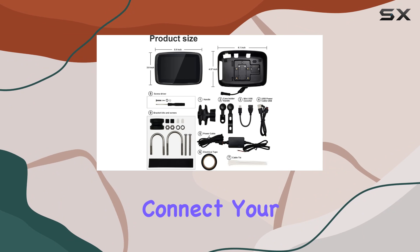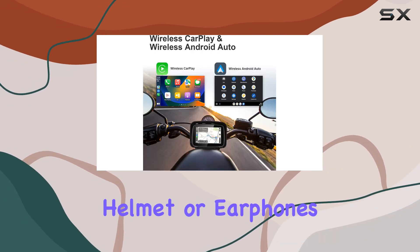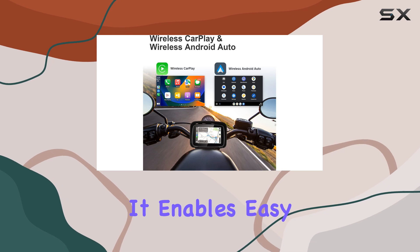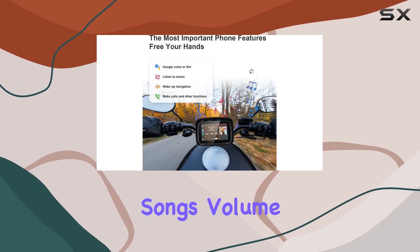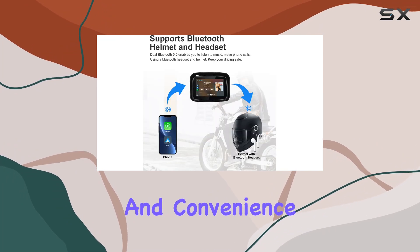This allows you to connect your smartphone directly to the screen and pair the unit with a Bluetooth-enabled helmet or earphones. It enables easy switching between songs, volume adjustment, and taking hands-free calls, which enhances safety and convenience.